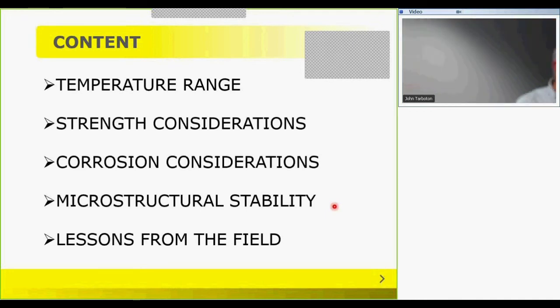All materials have their limitations, and that includes high-temperature alloys intended for use at high temperature. These limitations may include strength at service temperature, high-temperature corrosion considerations, and metallurgical and microstructural stability of the material — or a combination of all three. I will go through all of them rather briefly.